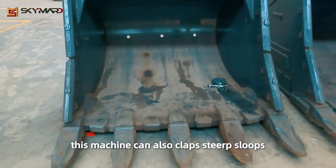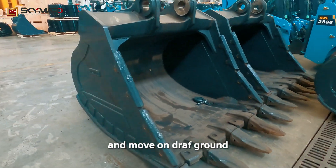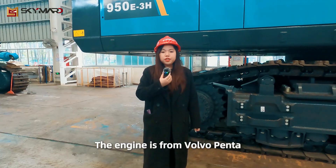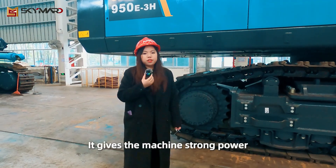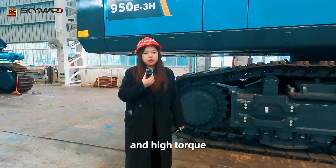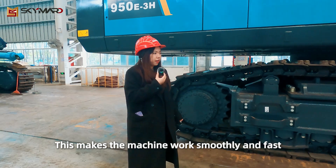This machine can also climb steep slopes and move well on rough ground. The engine is from Volvo Penta, a famous and trusted brand. It gives the machine strong power and high torque, making the machine work smoothly and fast.